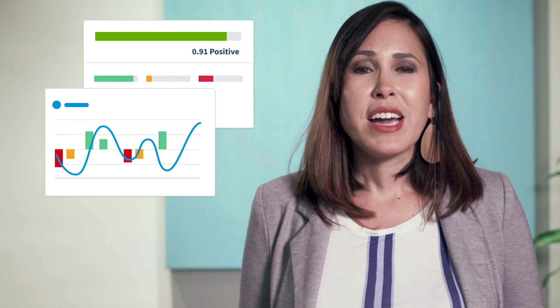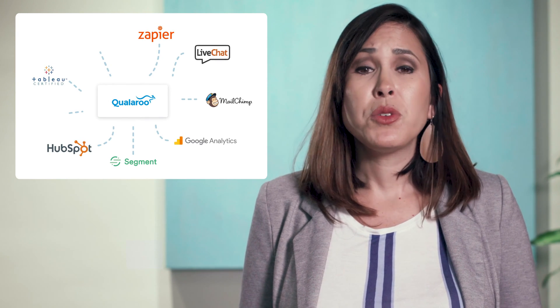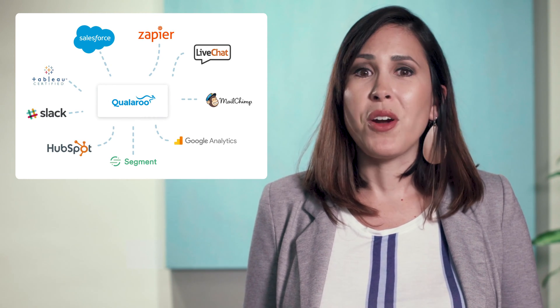And lastly, watch your results come in. You can visualize responses directly in our dashboard, export the responses, or integrate with tools like Segment, HubSpot, Google Analytics, Zapier, and more.